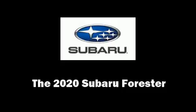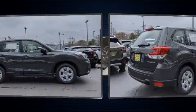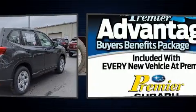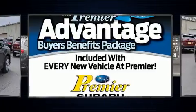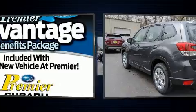Take command of the road in the 2020 Subaru Forester. Smooth gear shifts are achieved thanks to the efficient four-cylinder engine, and for added security, dynamic stability control supplements the drivetrain.